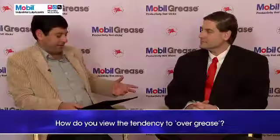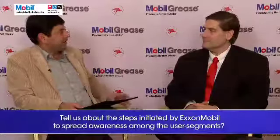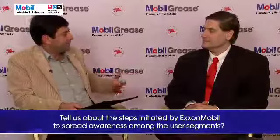How do you view the tendency to over-grease, what are the adverse results of over-greasing, and what steps are you taking to spread awareness? Over-applying grease is one of the most common customer issues. More is not necessarily always better. Bearings are engineered to have about 75% total void space fill. Putting more grease in there actually elevates the temperature, since the grease is being churned where the design required it not to be churned or to have some free space.